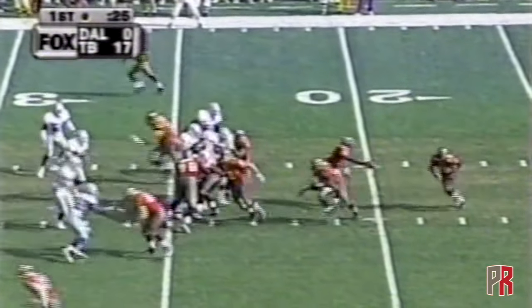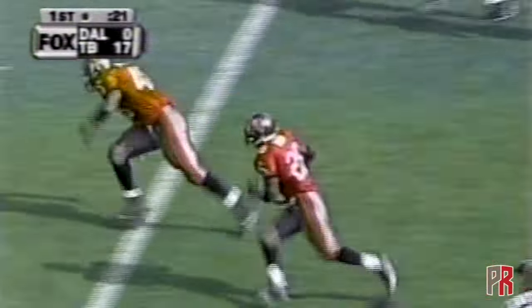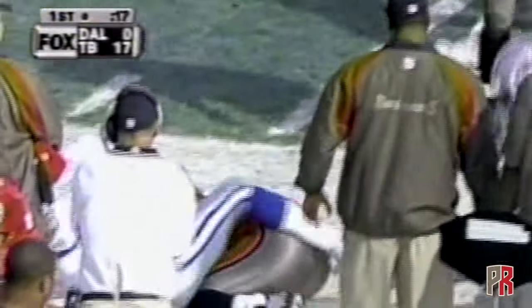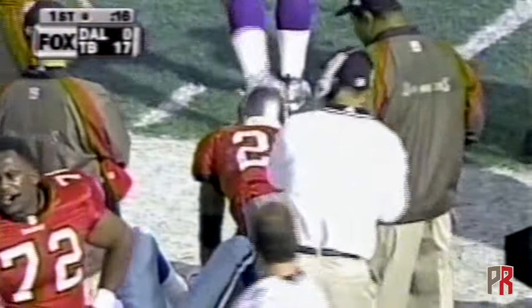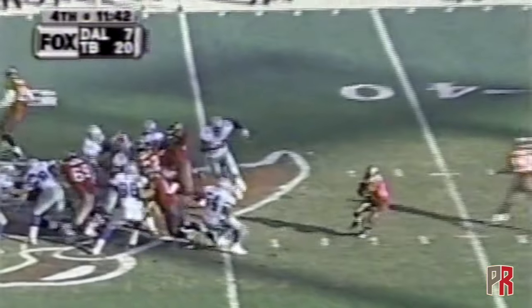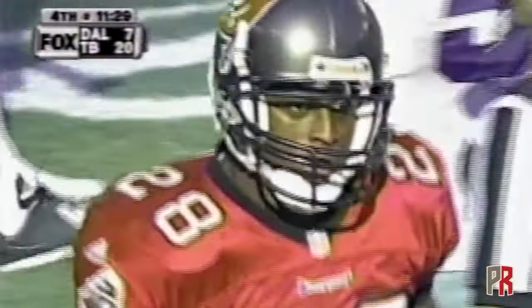Tampa Bay is up 17 to nothing. Dunn with the handoff and some running room again, stays on his feet, finally forced out of bounds by Ryan McNeil after a 22-yard gain. King with a handoff, Warwick Dunn into open territory — makes a move, finally brought down from behind by Darren Hambrick, but credit him with a 34-yard run.